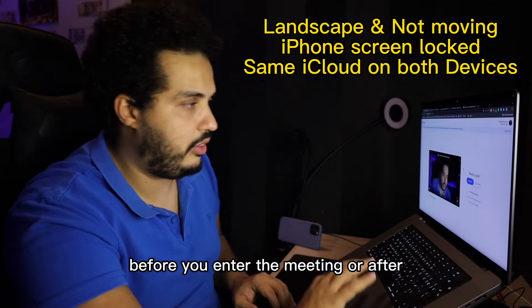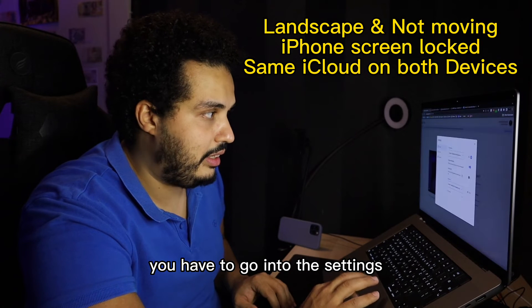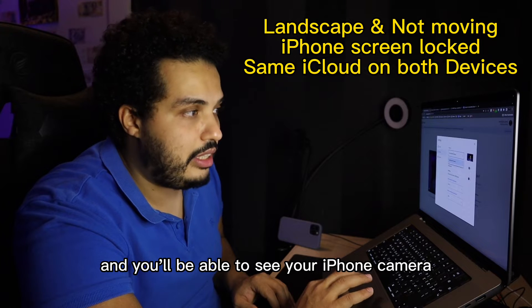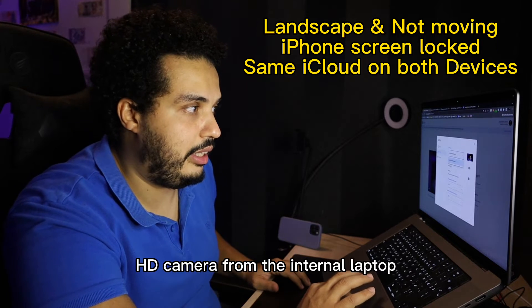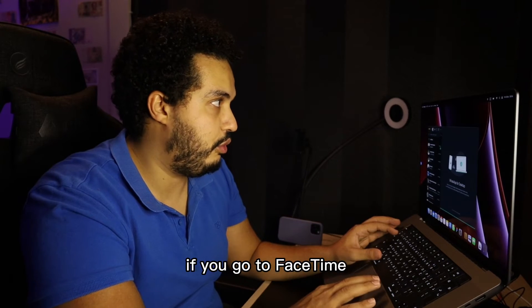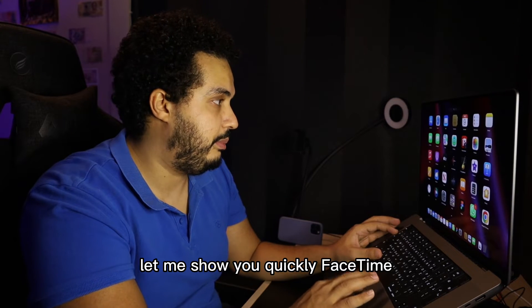Before or after you enter the meeting — it doesn't matter. You have to go into the settings, choose video, and you'll be able to see your iPhone camera alongside your FaceTime HD camera from the internal laptop. It works very quickly. If you go to FaceTime, let me show you.